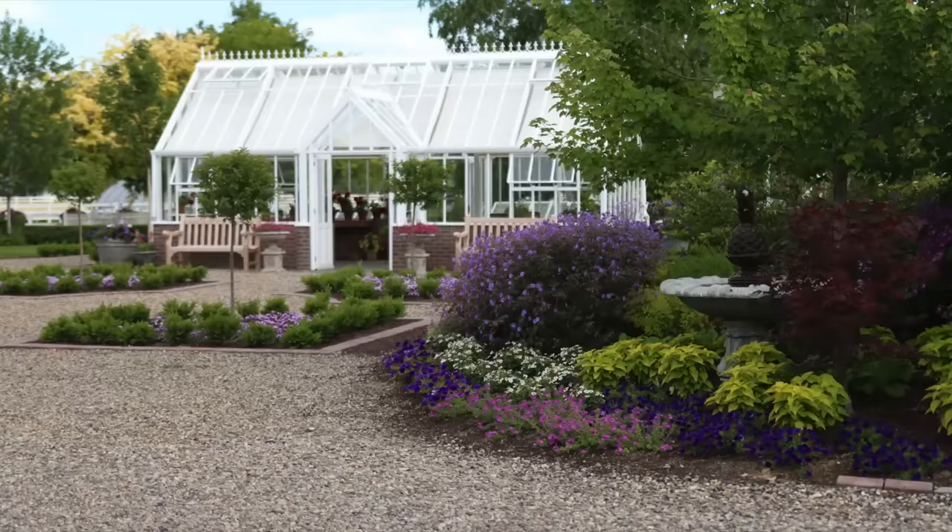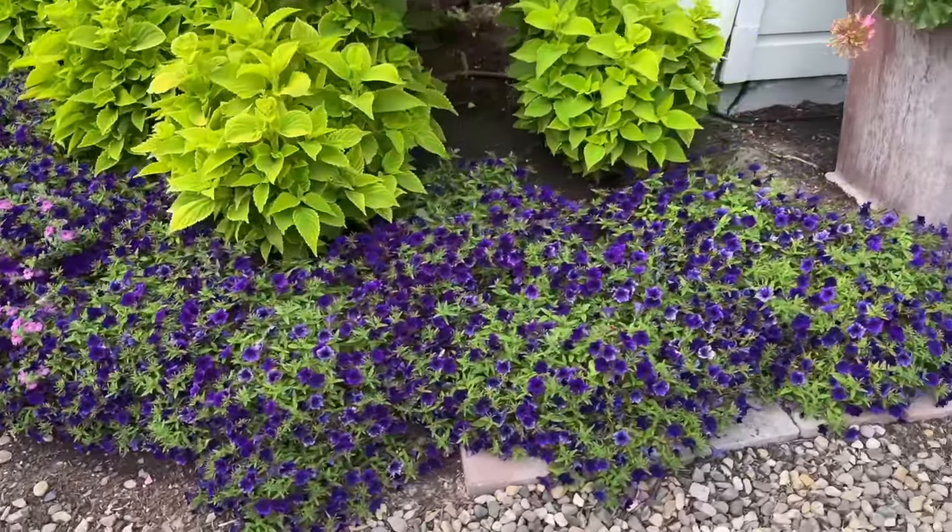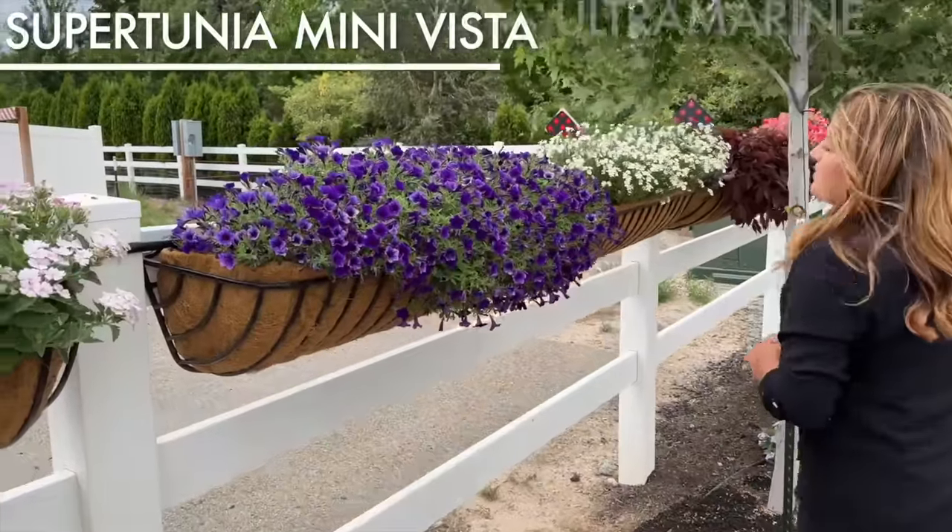The next one is a Supertunia called Mini Vista Ultra Marine. It will remind you of the Supertunia Royal Velvet, which has always been a favorite of mine. This one has a smaller flower and it's really good for landscape performance. I planted some in the hay racks but also some around the chicken coop. I was very happy with the color consistency — unlike the Supertunia Mini Vista Indigo, which ranges from a deep purple to a lavender to almost a white purple throughout the bloom's life, this one brings that deep purple and maintains it. Nice mounding habit, but also spreads out nicely and plays really well with others.